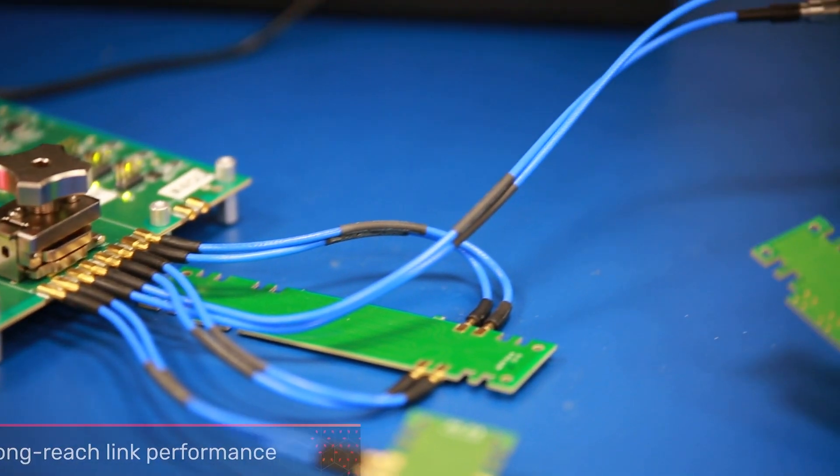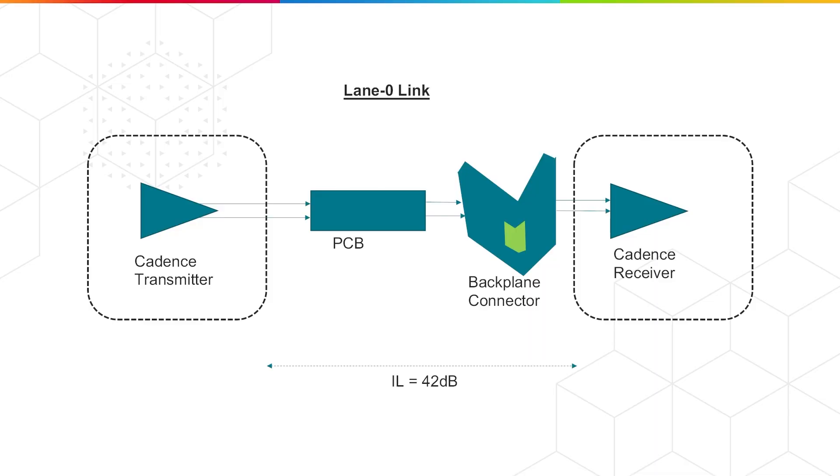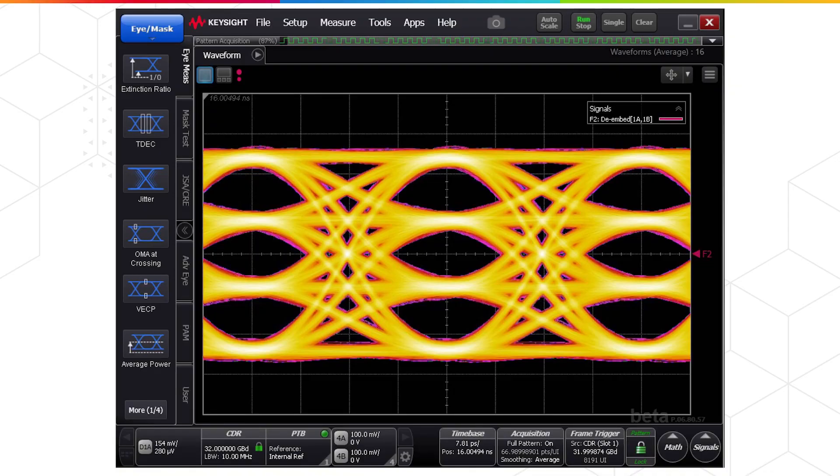The Cadence PAM4 solution demonstrates BER exceeding the PCI 6.0 specification at 42 dB insertion loss, demonstrating the robustness of the base technology. The TXI shows good linearity.